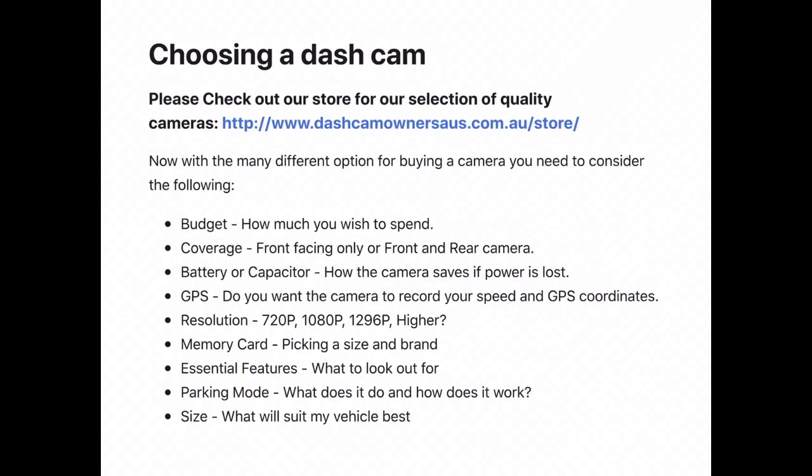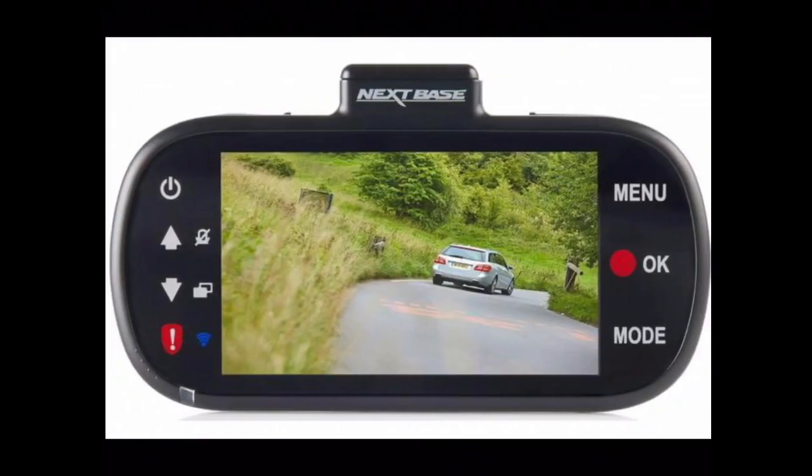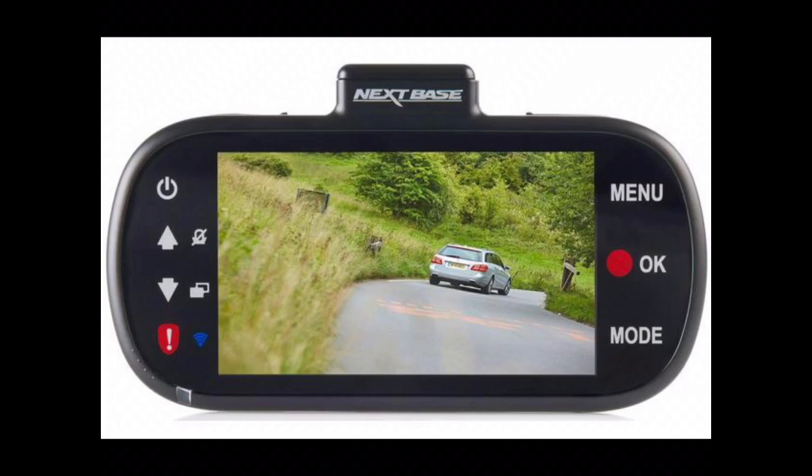The camera itself comes on automatically when the car is switched on and the engine is running, then switches itself off about 30 seconds after the car is switched off. The screen is interesting — in some countries it's apparently illegal to have the screen on the camera while you're driving. Nextbase have thought of that: in the menu you can set the screen to blank out after 30 seconds so you don't see it while driving.